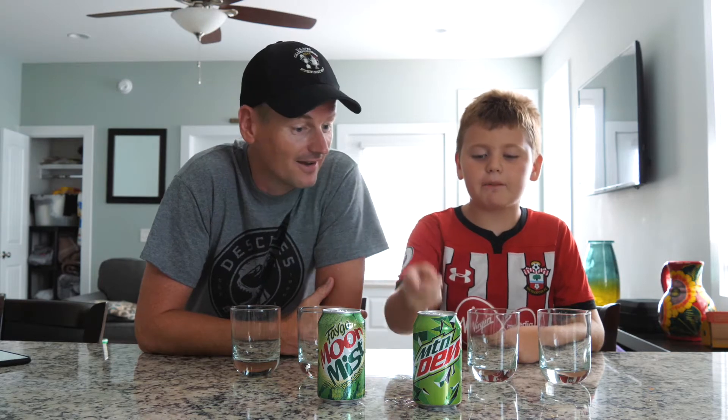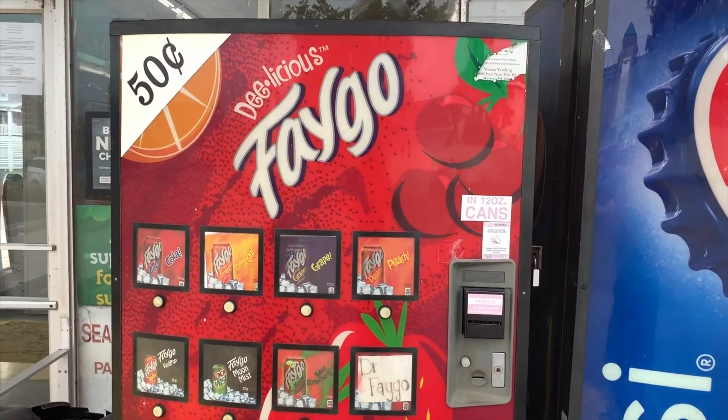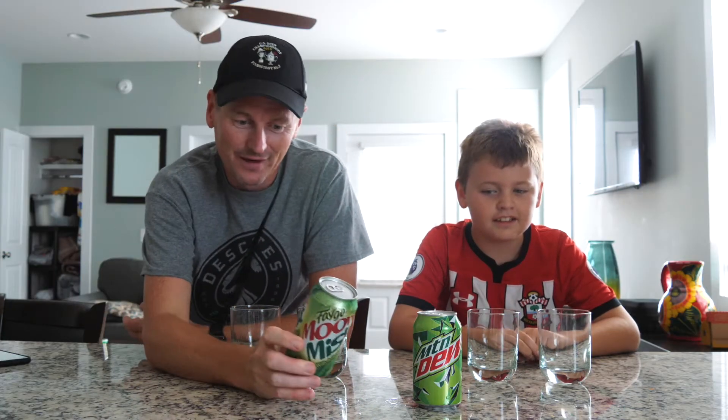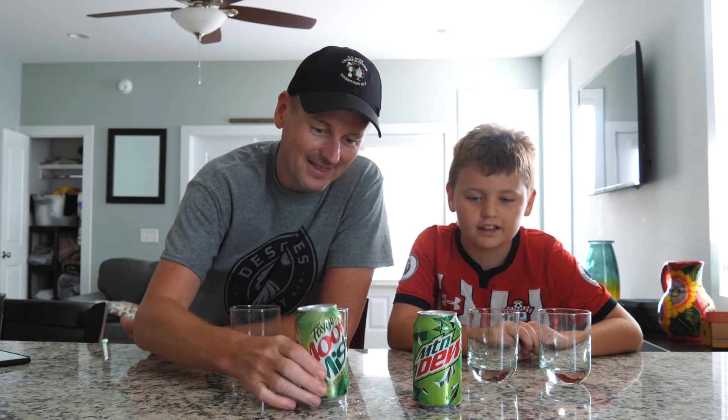Today we're going to be comparing Mountain Dew with Faygo. This drink, Faygo Moon Mist, is one of those drinks you find outside grocery stores, and it costs a grand total of 50 cents. We spent our 50 cents and bought Faygo Moon Mist with a real kick, and the packaging looks very similar to Mountain Dew — so we're going to see if it tastes that way too.